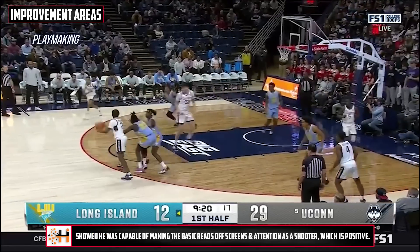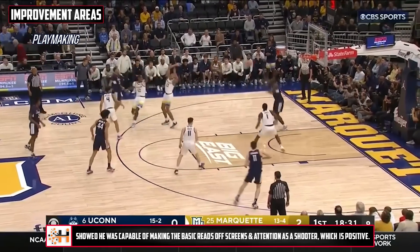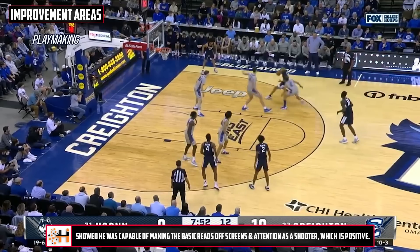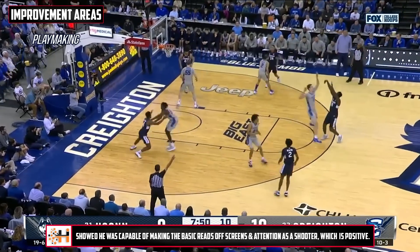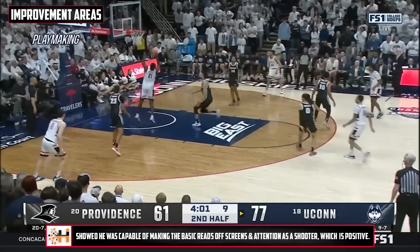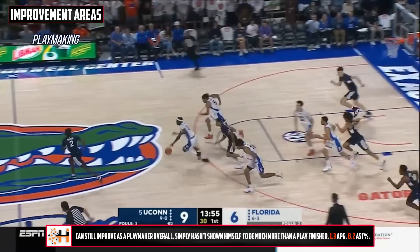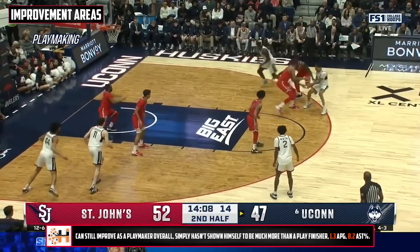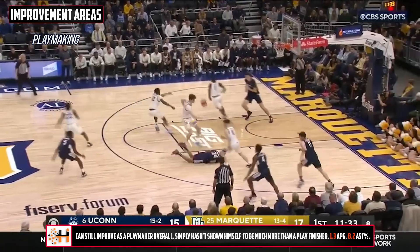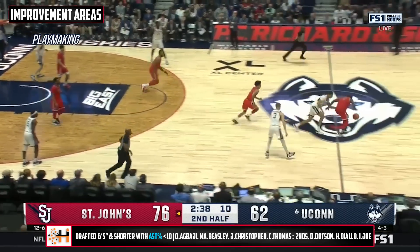I thought Hawkins did a solid job of making the basic reads off of those off-ball actions and the attention that he got as a shooter, so that was good enough and at a level where you're not concerned. But beyond that, he's still got a lot of room to grow. He's probably not going to be a guy who handles the ball a ton and puts consistent pressure on the defense, and he had one of the lowest assist percentages by a likely first-round guard that we've seen. But he's solid where it counts, and this will only grow as his comfortability on the ball does.